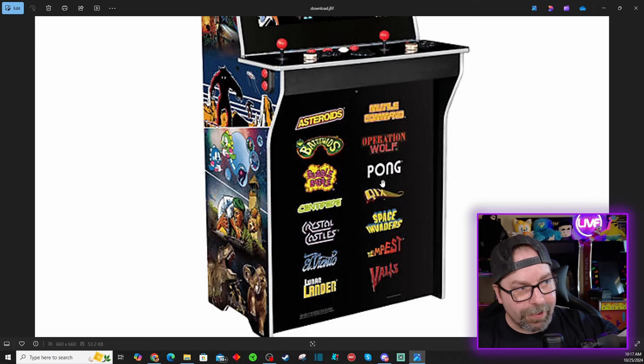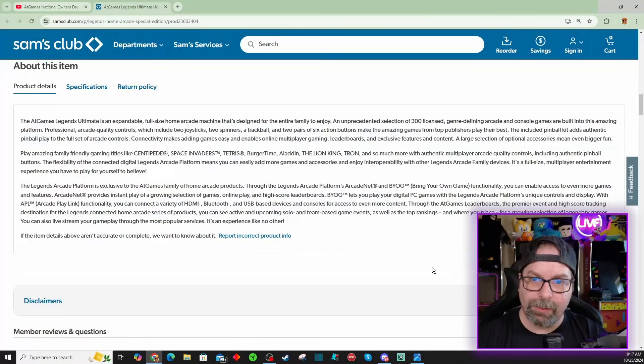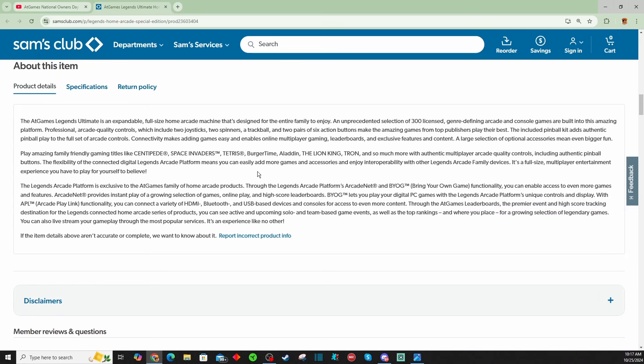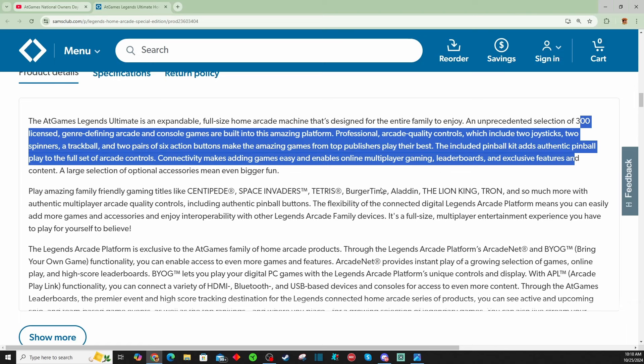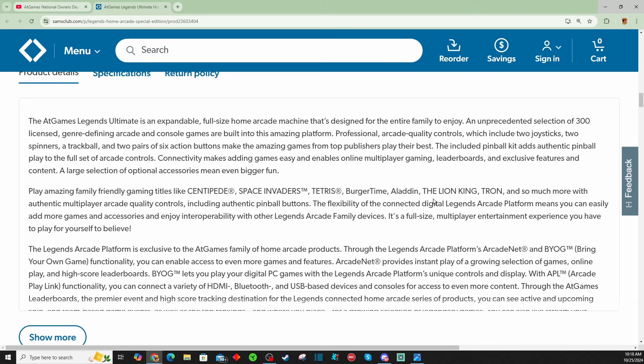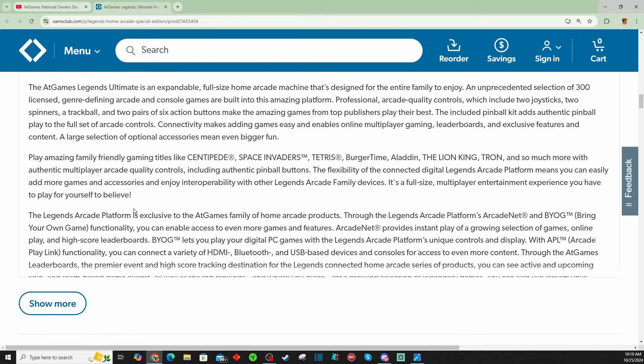All the Disney games have apparently been removed from the games list shown on the kick plate. But when we get down to the nitty-gritty details of the actual product listing page, it looks like they still have the Disney license. Let me zoom in a bit — you'll notice Centipede, Space Invaders, Tetris, Burger Time, Aladdin, The Lion King, Tron. So it looks like they still have Disney licenses, if this product listing is correct. I've heard rumors behind the scenes that they weren't doing Disney stuff anymore, but if this product listing is correct, maybe they still have them. We won't know for sure until we see a full games list.